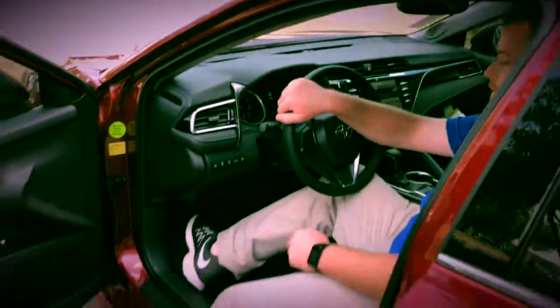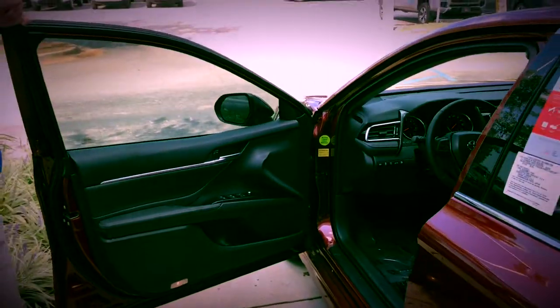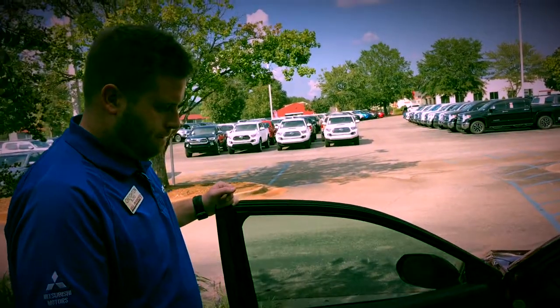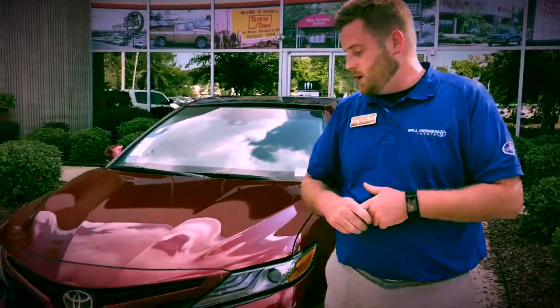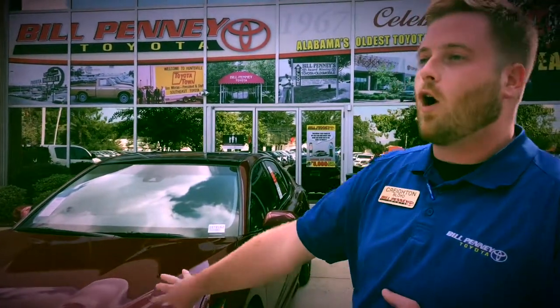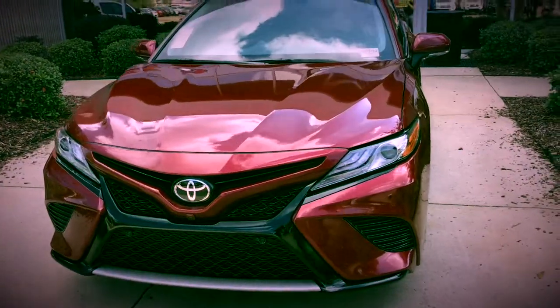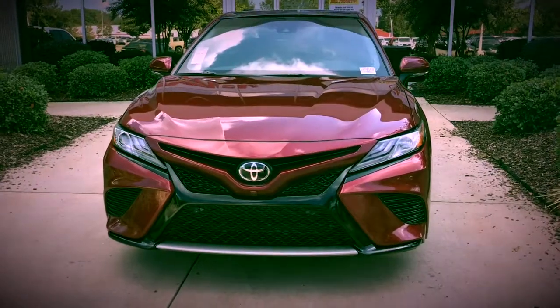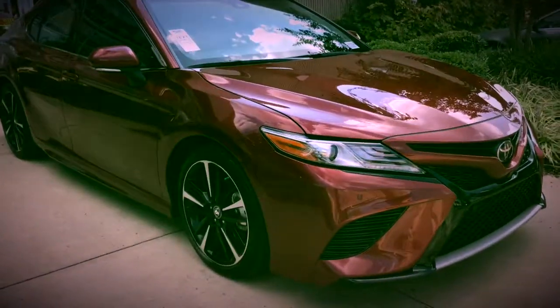The driver's seat is a 10-way power seat. Comparing the 2018 to the 2017, Creighton says he should have bought this one — mainly because of the standard safety systems, which he calls crucial. Beyond safety, the new Camry has a hot new look with great lines, better gas mileage, and a design that many say looks like Lexus, the Avalon, or even a race car. Essentially, you're buying a Lexus at a much smaller price tag.